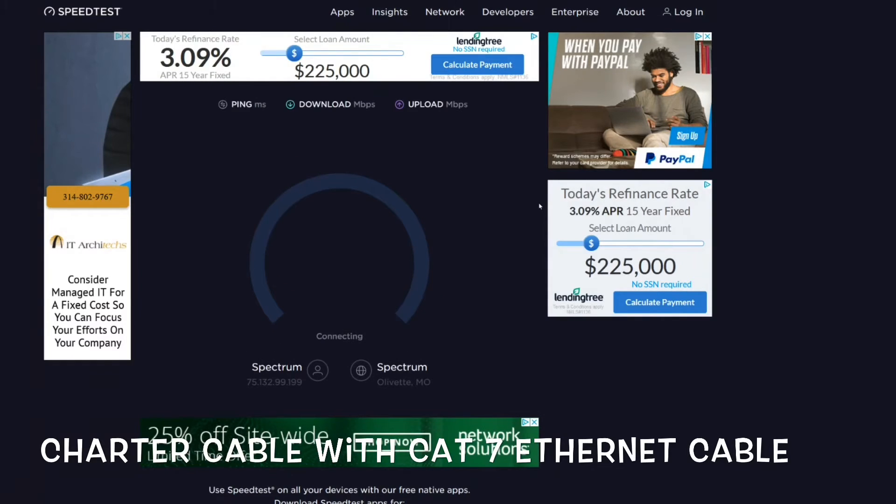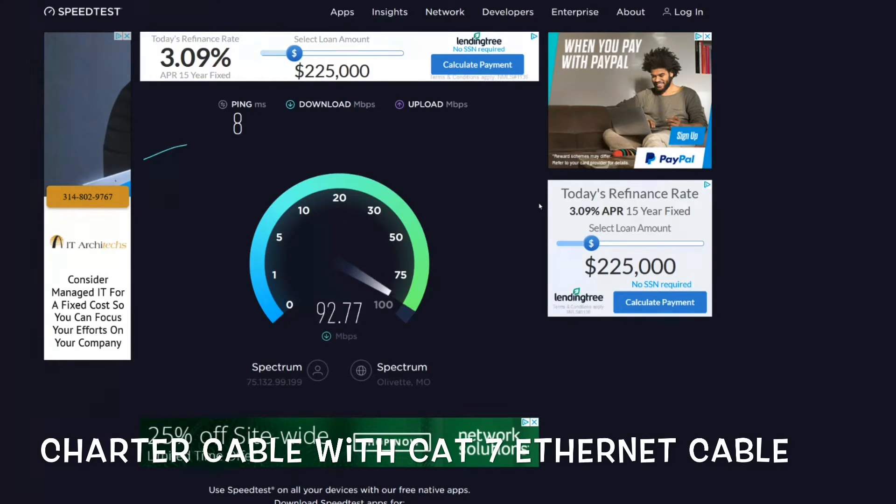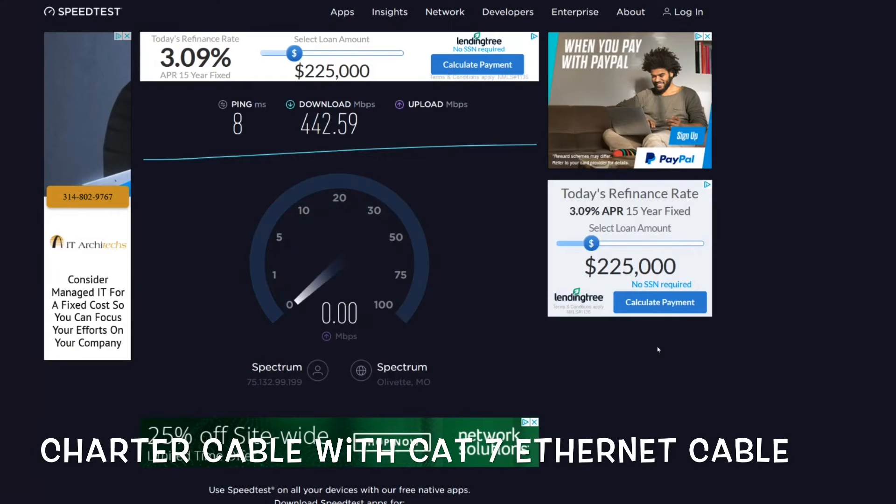Alright, now we're moving on to Charter Spectrum. This first test is with the Cat7 Ethernet cable, and this is about what I expected from it. I'm paying for 400 megabytes per second down and 20 megabytes per second up, so this test is perfectly fine. With the Cat7 it does exactly what it's supposed to do, so I'm very happy with that.